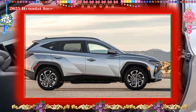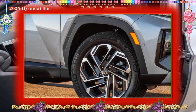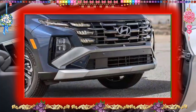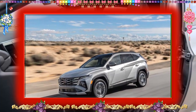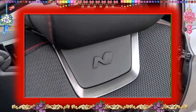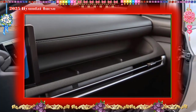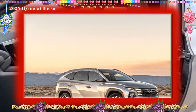Safety and driver assistance features: A host of driver assistance features are available, many of which come standard. For more information about the hybrid Tucson's crash test results, visit the NHTSA and IIHS websites. Key safety features include: standard automated emergency braking with pedestrian detection; standard lane departure warning and lane keeping assist; and available adaptive cruise control with a lane centering feature.